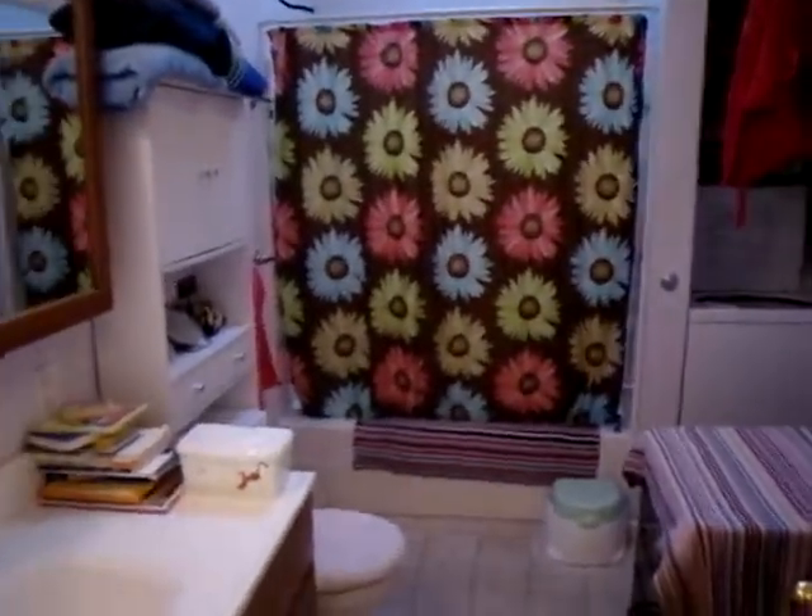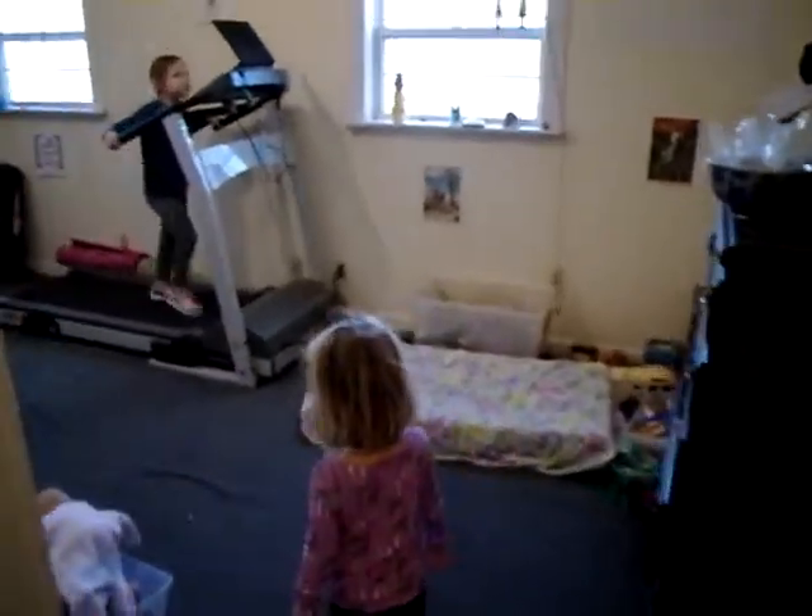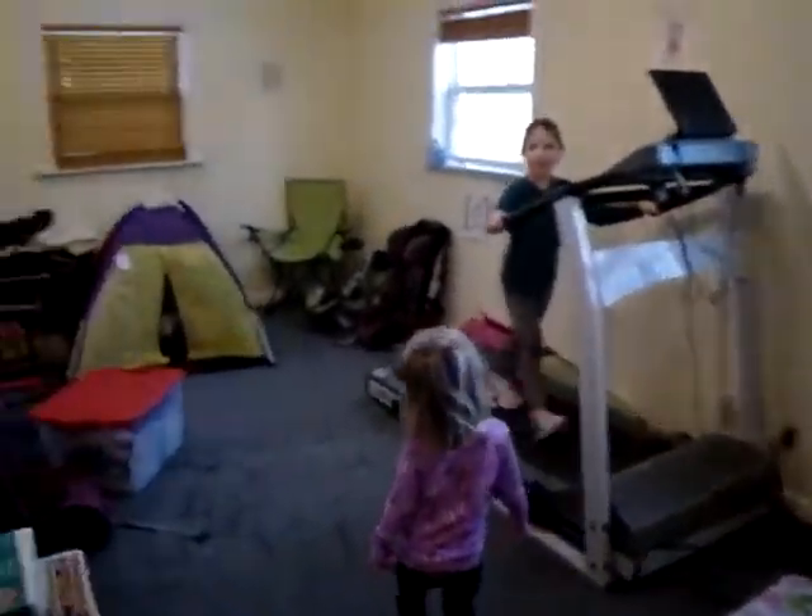There's the bathroom. And this would be the bedroom but nobody sleeps in here.